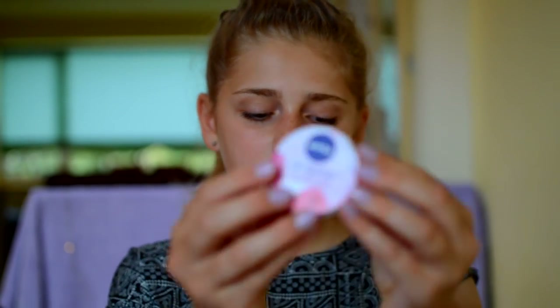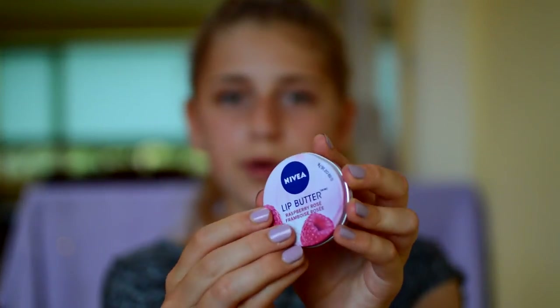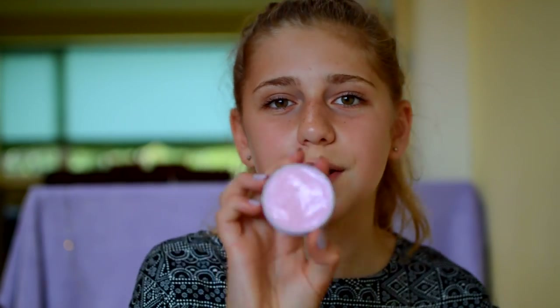Next I have the Nivea Lip Butter in Raspberry Rosé. I believe I got this for my birthday from one of my friends. It's clear on the lips but smells really really good, just like raspberries. It's a great essential because it's really small and pocket-size and very moisturizing.